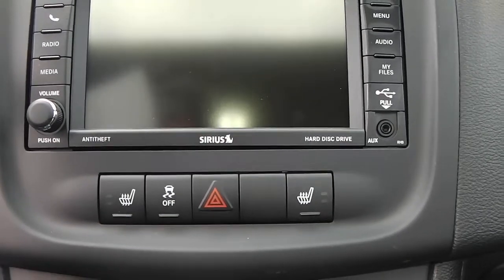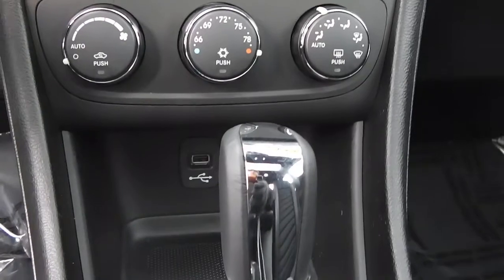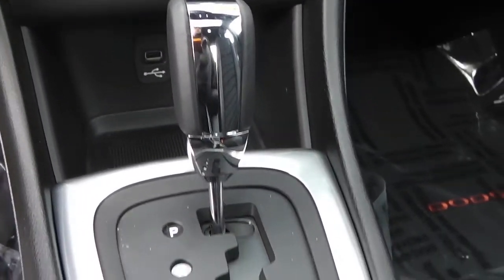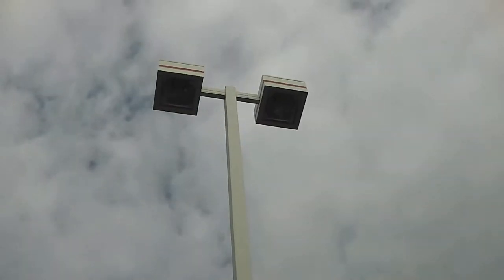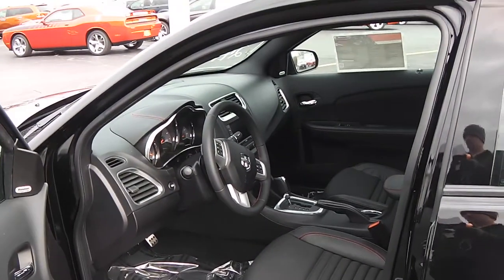You also have heated seats, traction control, and temperature control. There's another USB port down here, and this is an automatic. It does come with a sunroof and the controls to open it. Also comes with a HomeLink system where you can program up to three different garage doors — very simple to set. Boston Premium audio sound. Available at Paul Sherry's — visit us on the web at SherryChrysler.com.